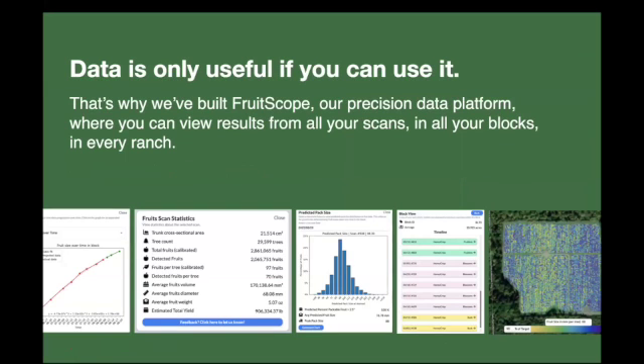One of the big points of progress this season was the development of our in-field web app, which we call FruitScope. This is where all of our data gets aggregated and uploaded into the cloud, and growers can actually view the data and start to take action on it, instead of it just being 10 or 100 million data points sitting in a database.